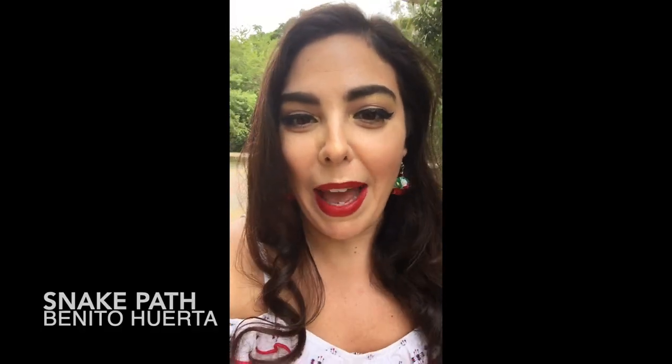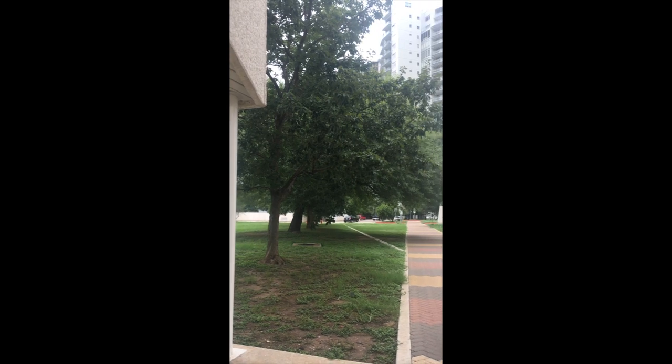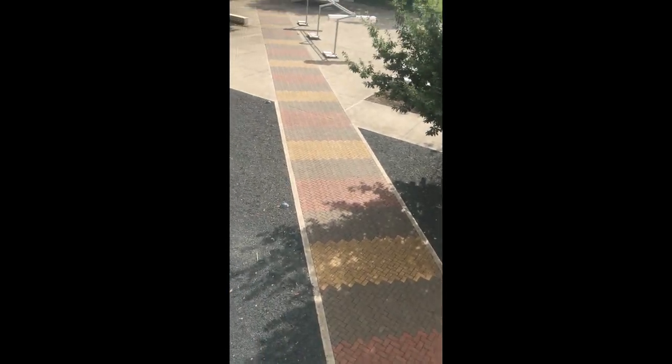Now I'm walking down the snake path by Benito Huerta. You can see it's all the colors of the Mexican milk snake, a non-poisonous species found on both sides of the U.S.-Mexico border.